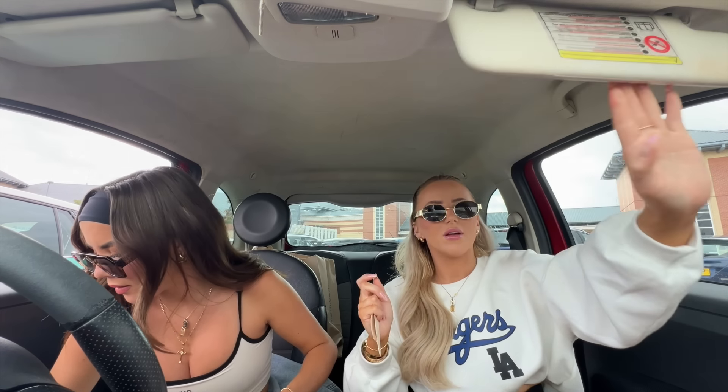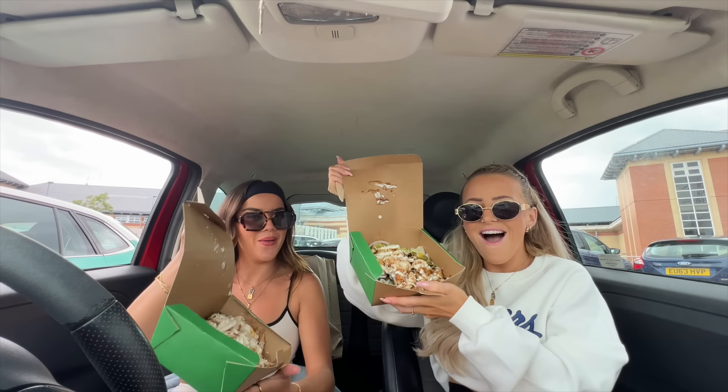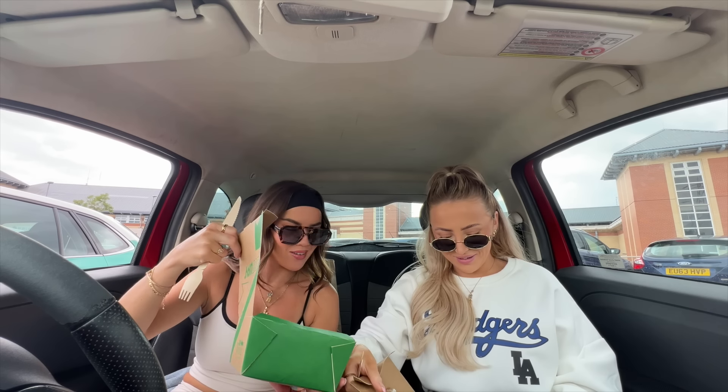We've just got back to the car and I don't think I've ever been this excited to eat a Subway. We got a salad — look at this! I've never been so excited to eat a salad. I normally hate salads. It wasn't even on the menu so we were really confused. Look at that — it's actually making me drool. I've seen people shake it all up but I'm not doing that — I don't want it all mixed together.